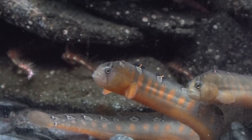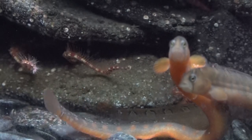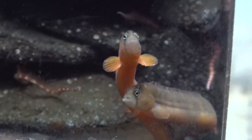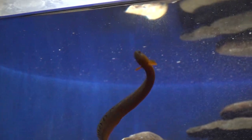My favorite fish at the Alaska Sea Life Center are the crescent gunnels because they always seem so curious when you come up to the window to interact with them, and plus they're just adorable. My favorite fish at the Alaska Sea Life Center are the gunnels for a really simple reason — they're super charismatic. I think they look like dancing spaghetti noodles. They're fun.